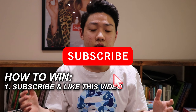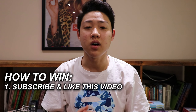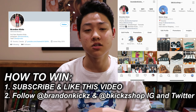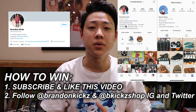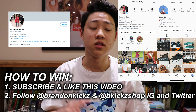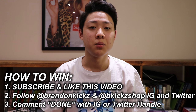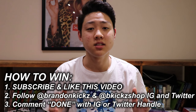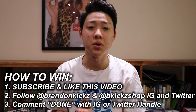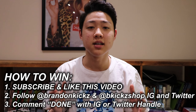For the giveaway rules: first, subscribe to my channel and like this video. Second, follow me on my Twitter, my Instagram, and my Instagram resale page — that's at Brandon Kicks on both Instagram and Twitter, and at B Kick Shop for the resale page. I will be checking those three accounts. Lastly, comment down below 'done' or whatever you want, along with your Twitter or Instagram handle. Winners will be picked from the comments on this video, not from Instagram or Twitter.